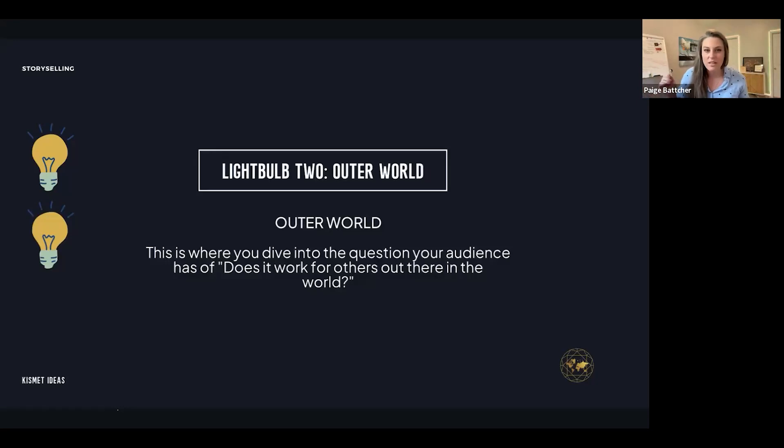That leads to light bulb number two: the outer world. This is where you dive into the questions your audience has — does this work for others? The easiest way to turn on this light bulb is by sharing case studies, testimonials, and real-world examples. If you don't have a case study, you can point to somebody using the same framework. You can also use yourself as an outer world case study. Don't lie to anybody — be honest and transparent.